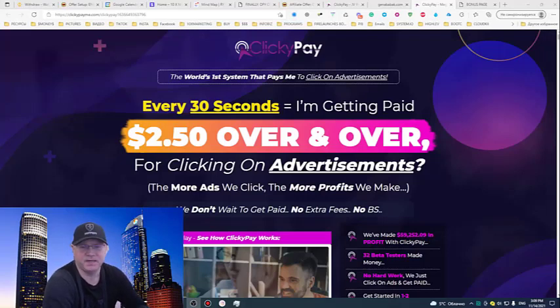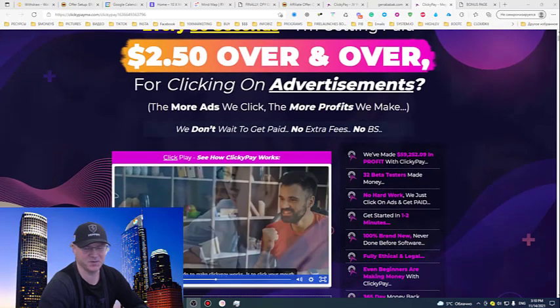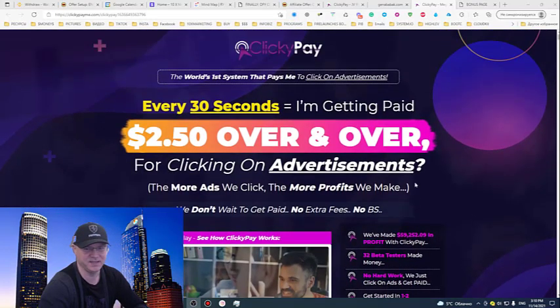Hey guys, Chino Babak with you, and this is my Clicky Pay review. Clicky Pay is a software which will allow you to find opportunities to get paid $2.50 per each and every click you make. How cool is that? I will show you how it works.